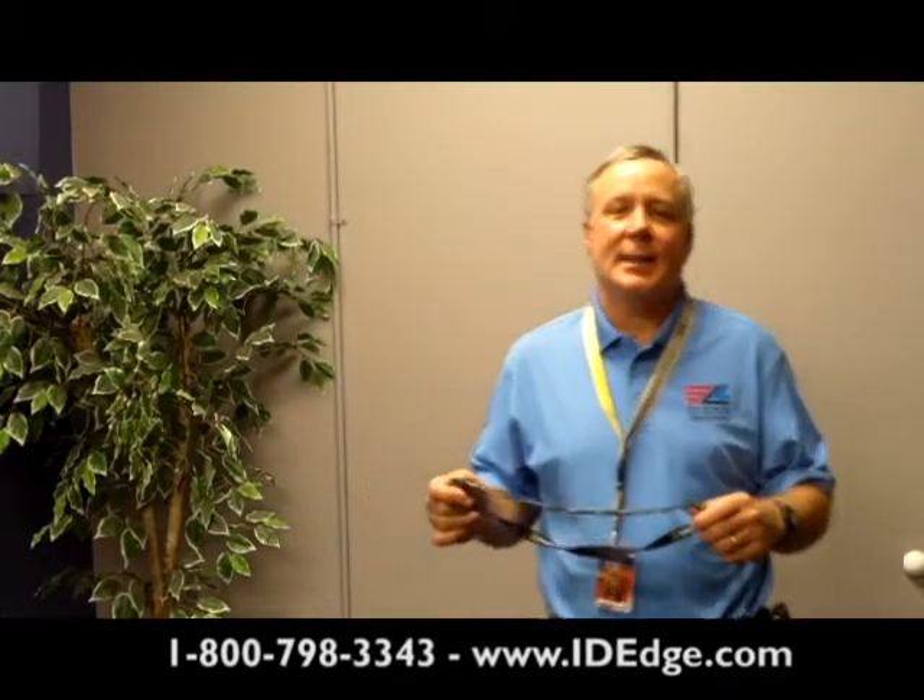Hi, this is Steve Lundgren, and this is the Ask Steve Show, and today we're going to review custom printed lanyards.